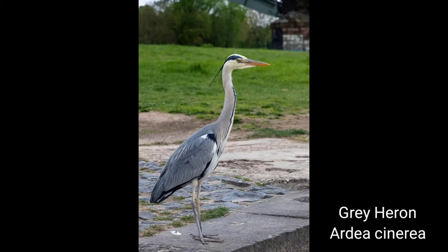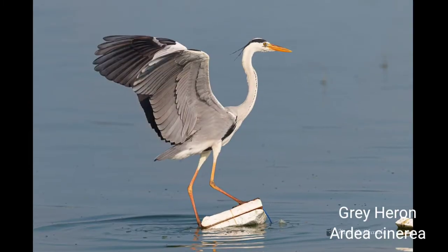Grey Heron. Scientific name: Ardea cinerea. Description — Hindi: Nari Kabood, Anjan. 100 centimeters. Sexes are alike. Seen usually singly in rivers, geels, marshes, and village ponds, although gregarious in the breeding season. Stands motionless.